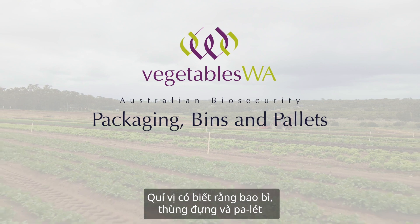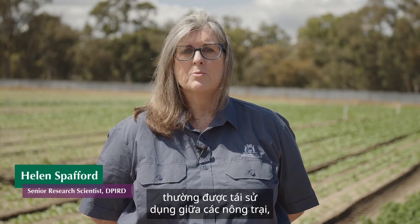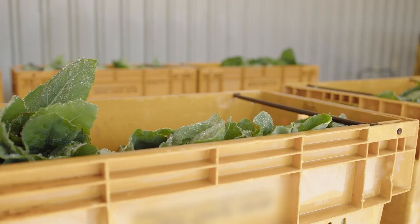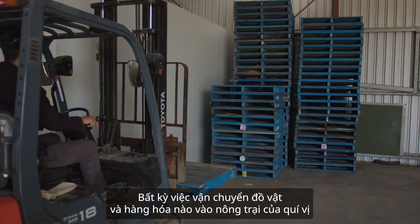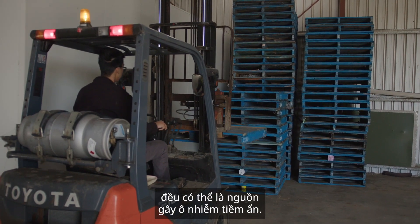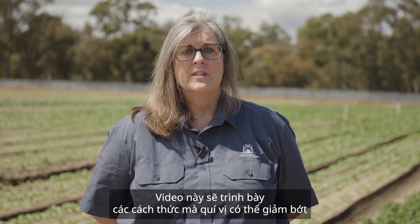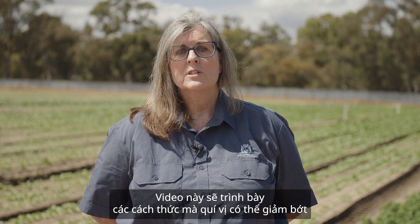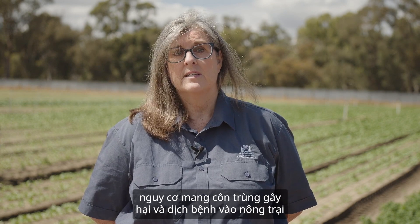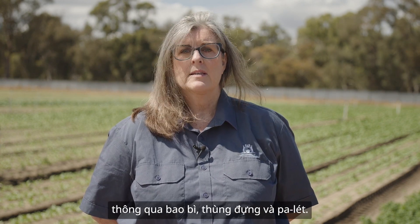Did you know that packaging, bins, and pallets are commonly reused between farms, states, and even different countries? Any transfer of objects and goods into your farm could be a potential source of contamination. This video will present ways in which you can reduce your risk of bringing pests and disease in through packaging, bins, and pallets.